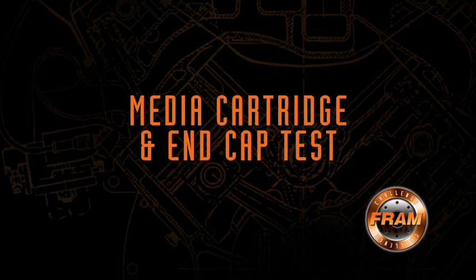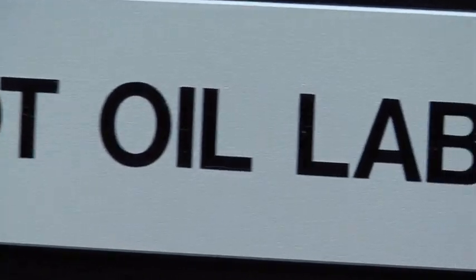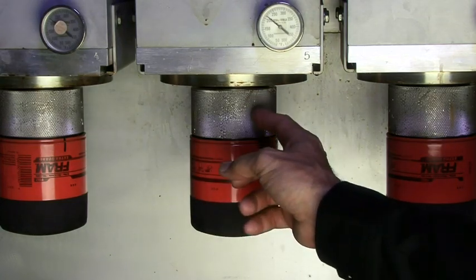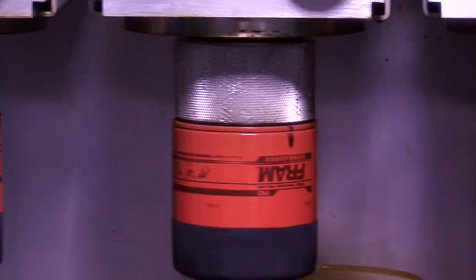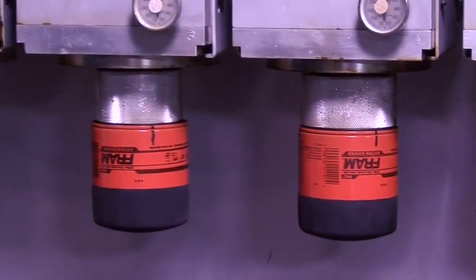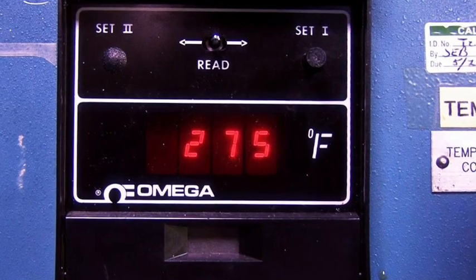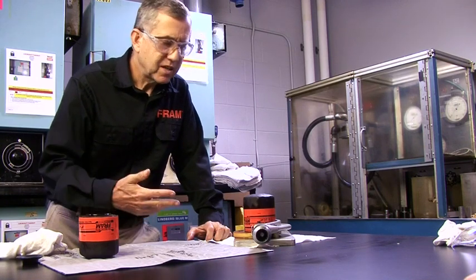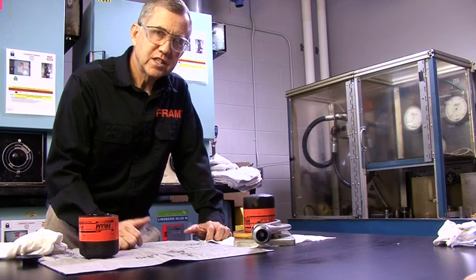Another test we do in the hot oil lab tests the integrity of the media cartridge and the end cap. In this test, we push 30 weight motor oil at 275 degrees Fahrenheit through the oil filter at the rate of 3 gallons per minute for 24 hours or longer. We're standing in front of the hot oil flow stand, which is used to measure the durability of all the components in the filter. We mount the filter to an adapter to simulate mounting it in an engine, and we don't want to disturb it after the test so that we can do a cold leakage test.